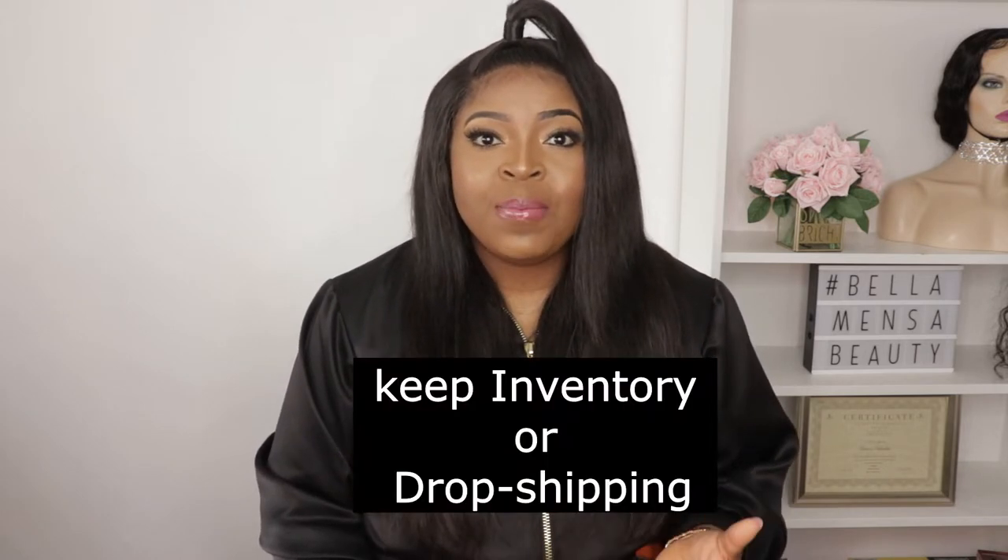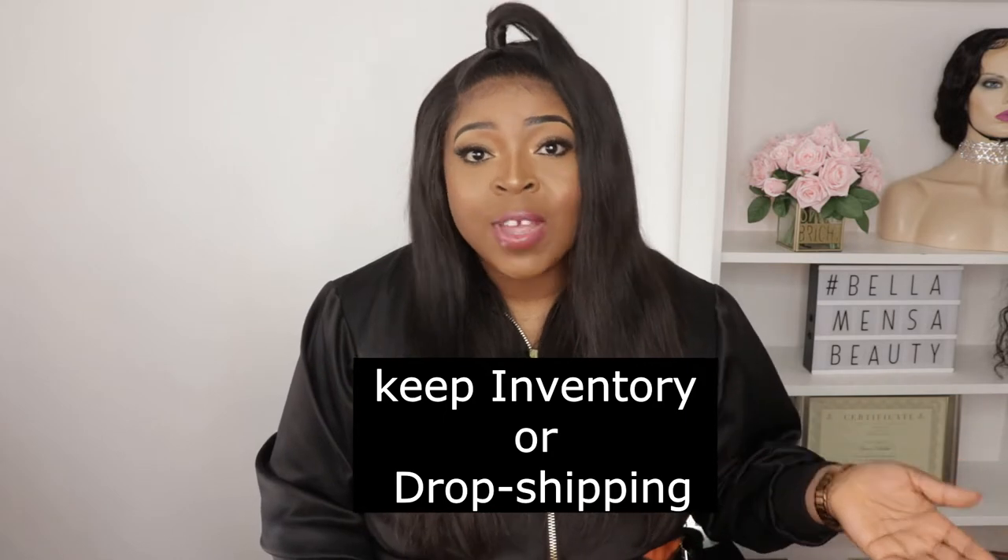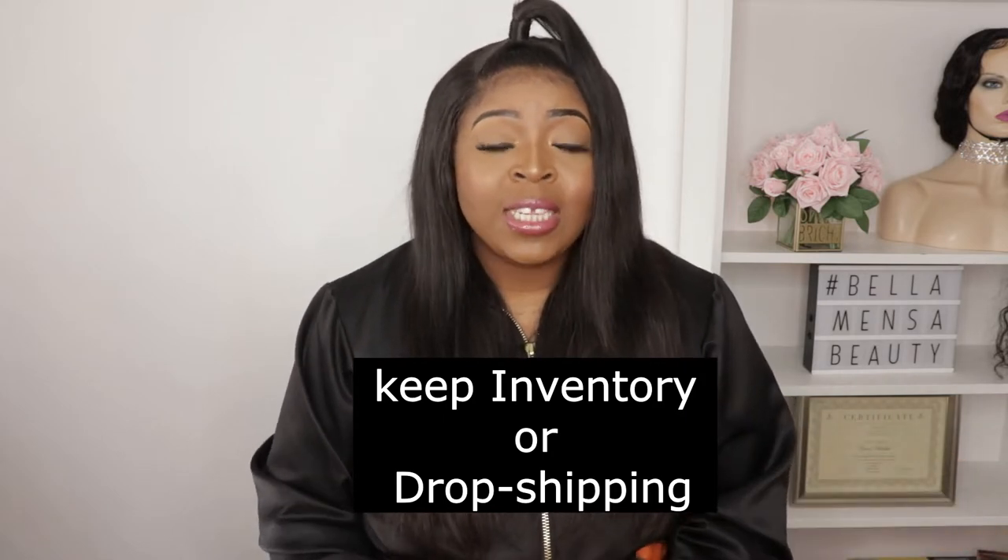Hi guys, welcome back to my channel. My name is Grace. I've been getting a few questions from my followers asking me how I started my business — when it comes to keeping inventories, did I keep inventories or not? Did I do dropshipping? How do I manage and run my business? So I decided to do this video just to help anybody who is interested and also to answer those questions.